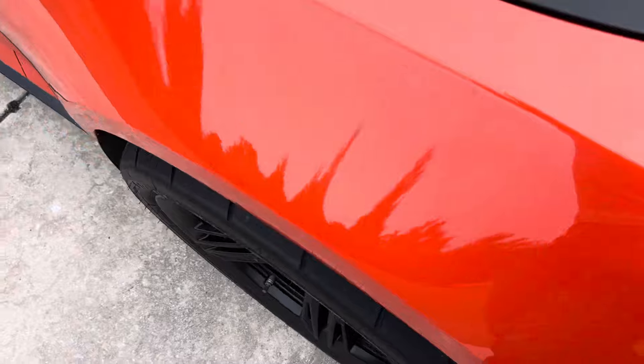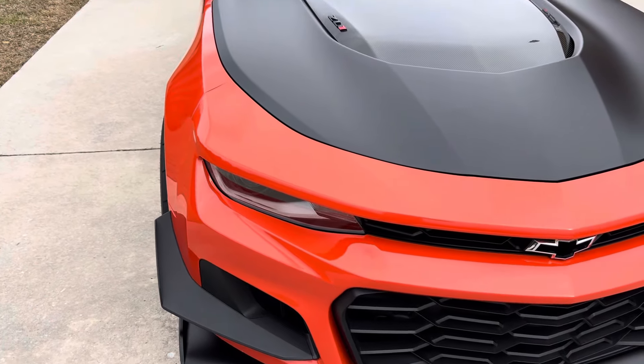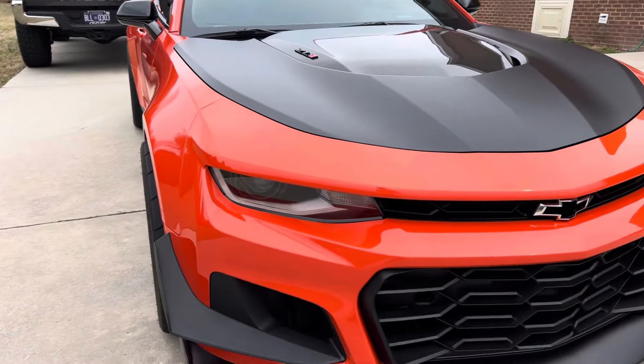From the side it looks mean — front and back look pretty good on it.